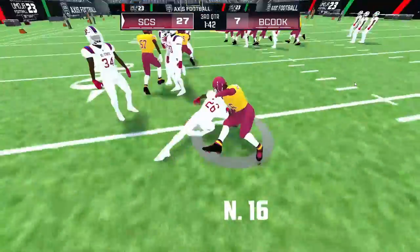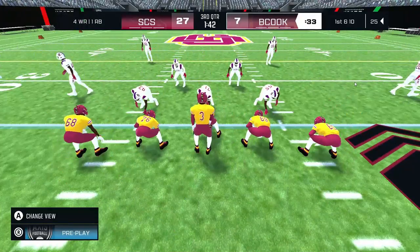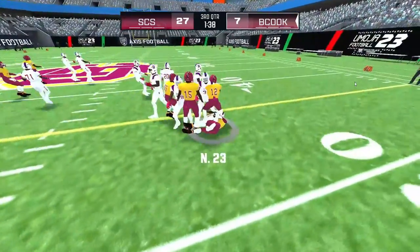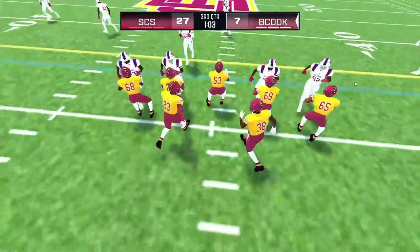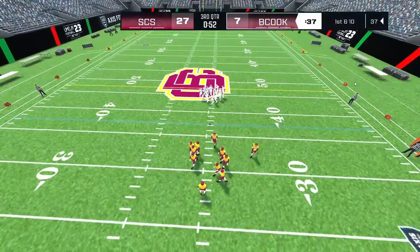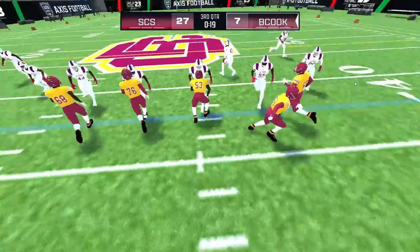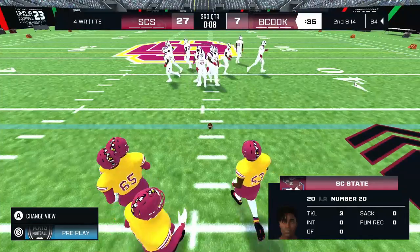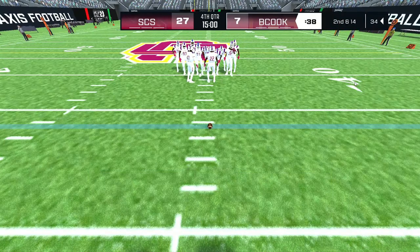Number 16 catches the kickoff. The home team needs to execute on this drive if they want to start eating away at that lead. The quarterback hands it off — second down. Quarterback to pass, throws it across the first down line — that will bring up first down. He pitches the ball out to the runner — that brings up second down. The third quarter comes to an end — the away team up so far, 27 to 7.